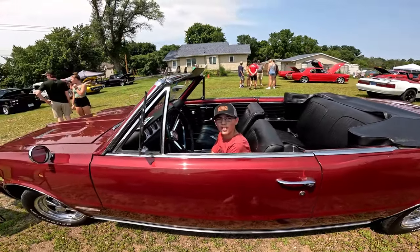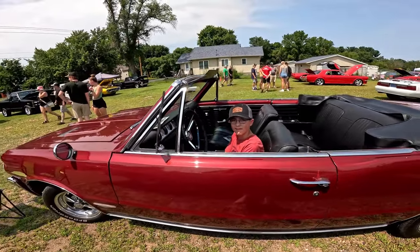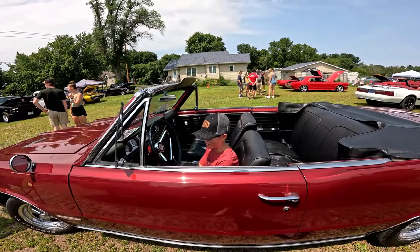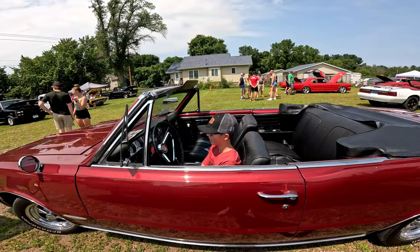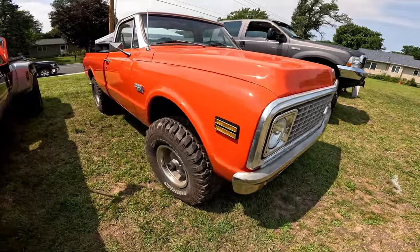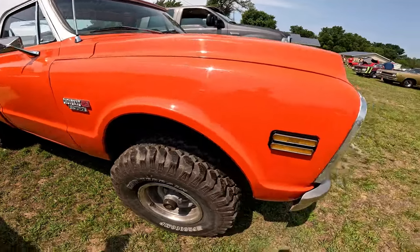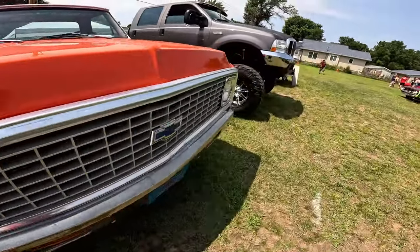At the car show - 'What's your name? Jace. This is the first muscle car they made - this is what started the whole muscle car thing.'